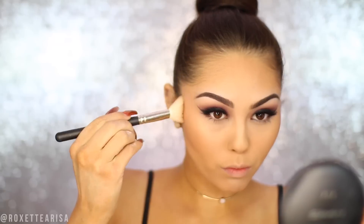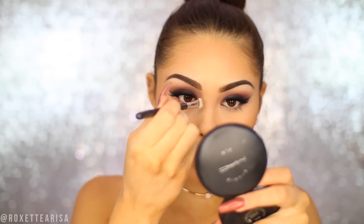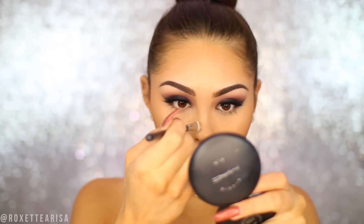Now that our face is warmed up, we can go in with a contour shade. I'm going to be using the NYX Powder Blush in the shade Taupe. This is a really ashy contour shade, but it does work, especially if you are on a budget — it is one of the cheapest contour shades I've found that actually does the job. I'm also just going to add a little bit of nose contour with that same product.